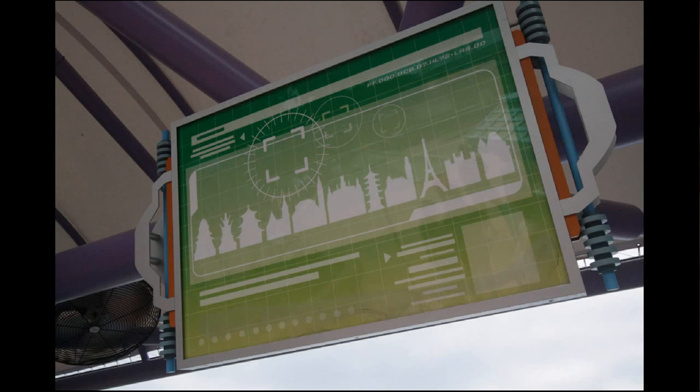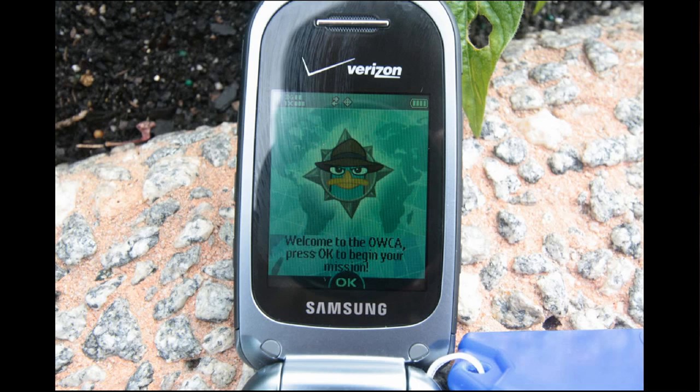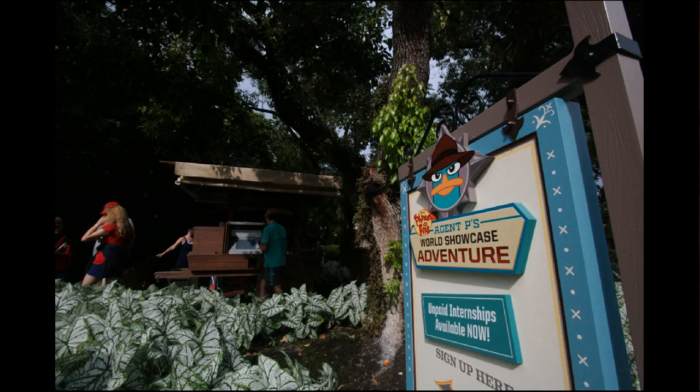They've changed over the World Showcase designs as well. What you get issued is the same kind of thing — a cell phone with an Agent P sticker on the front — but all the programming has been done brand new. It has brand new animations, new stories, and seemingly authentic-sounding voices, which were probably from the actual Disney actors.